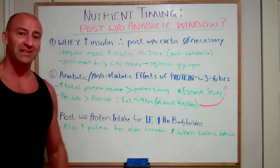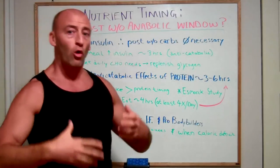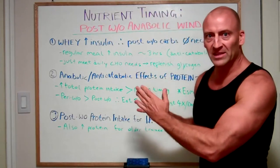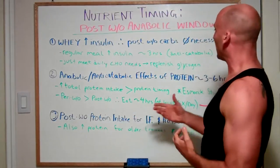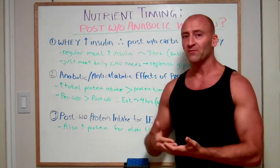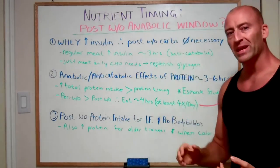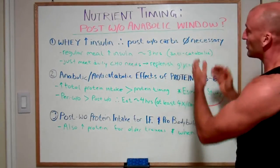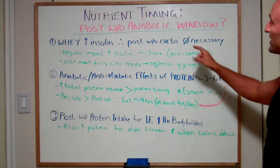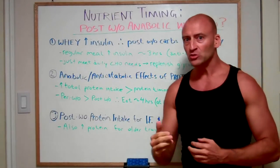So post-workout carbohydrate intake is not necessary. The main thing is to meet your daily carbohydrate needs. As long as your glycogen stores are being replenished and you're meeting your overall carbohydrate needs for the day, it doesn't have to be within that 30 to 45 minutes post-workout to get that anti-catabolic effect. In fact, a regular meal with some protein, fats, and carbohydrates can elevate your insulin for about three hours.